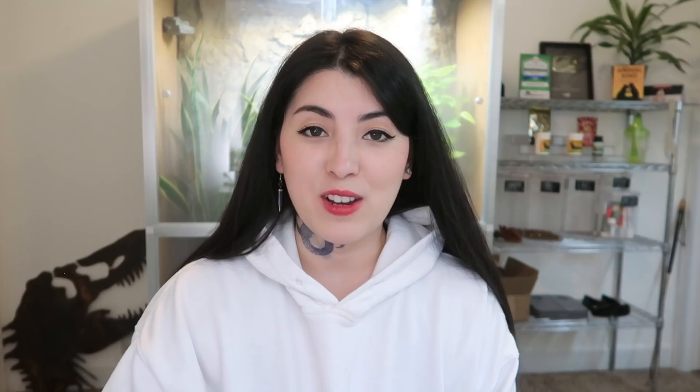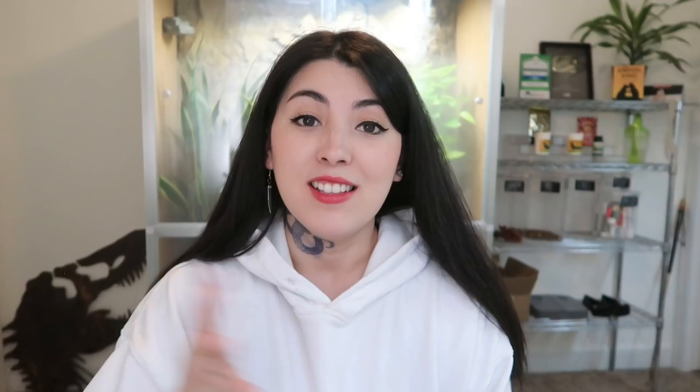When feeding crickets to lizards in particular, a really good rule of thumb is never to feed a cricket that is any larger than the space between the width of the lizard's eyes. One of the positives when feeding crickets to your animals is that they are super kinetic and very fast — they like to move around and climb, which means they attract the interest of movement-driven reptiles and also arboreal species that might not want to come down to the ground to feed. Crickets are around 15% protein and 3% fat.